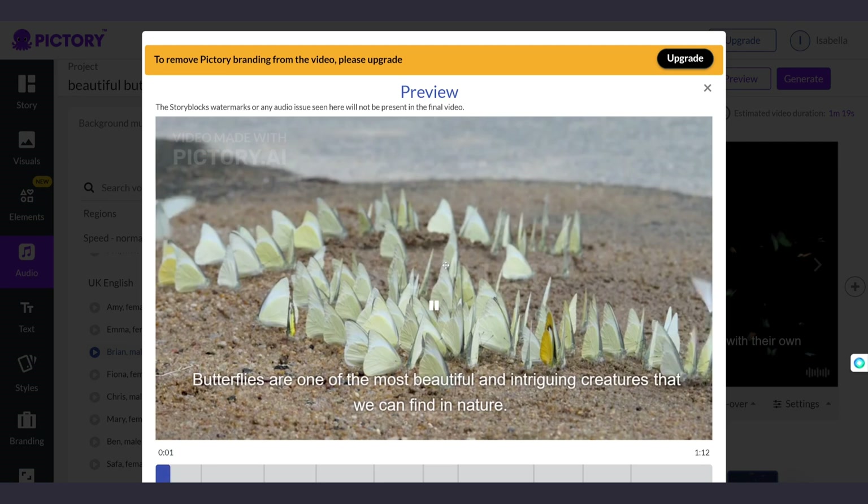Butterflies are one of the most beautiful and intriguing creatures that we can find in nature. But that's not all. The tool can also edit a video, an uploaded video from you, and add an intro.